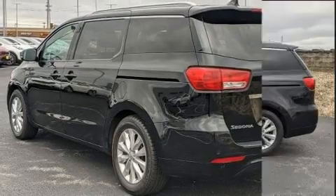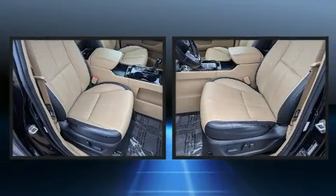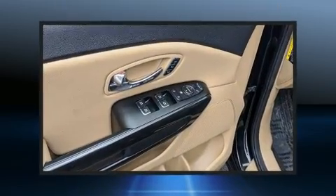Storage solutions are integrated throughout the interior, demonstrating thoughtful attention to detail. Audio features include a CD player with MP3 capability and six well-positioned speakers.